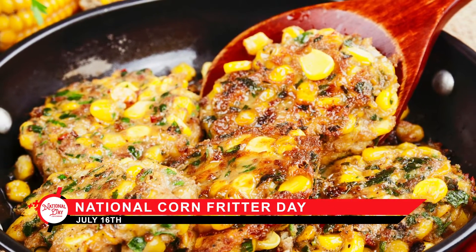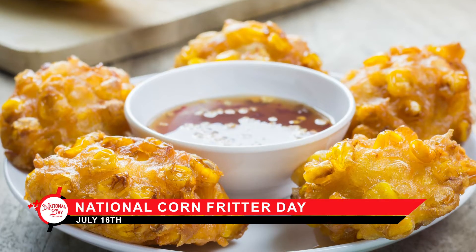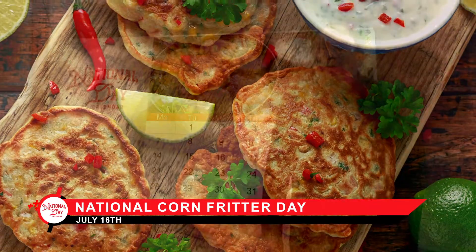This delicious southern treat can be served as savory or sweet, or as a meal on its own. Sorry Johnny Cake — today we are celebrating the fritter on National Corn Fritter Day.